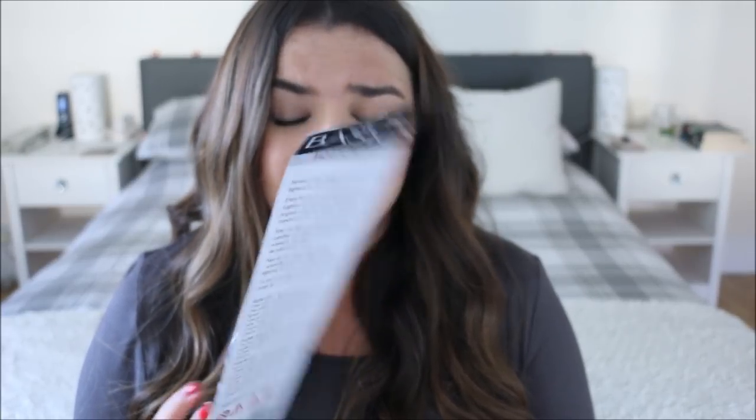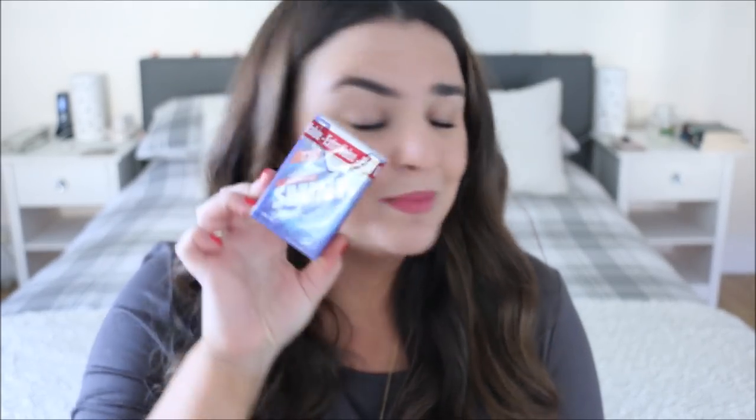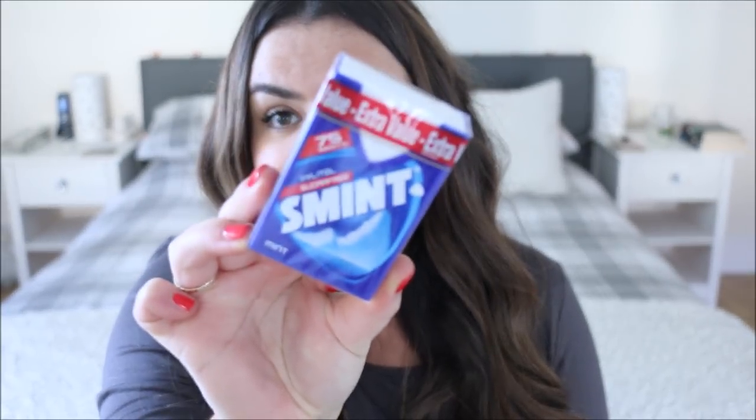I also bought one of these gas lighters — we lose or run out of these all the time. They're really good for candles but they just get lost very easily, so I bought another one for about 99p and we did actually need one. Then my boyfriend put in a bunch of his favorite mints — he buys about five every time he goes in because they're cheaper and not super easy to get hold of elsewhere. They're sugar-free mints.